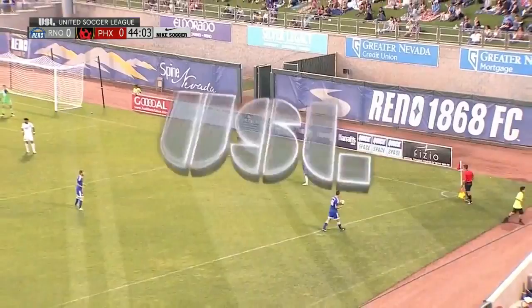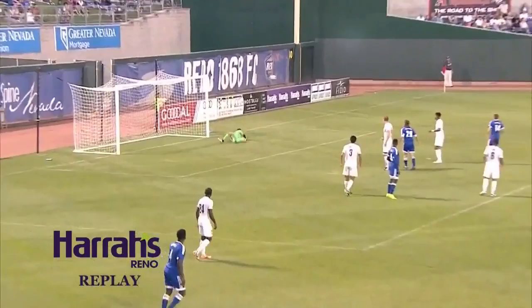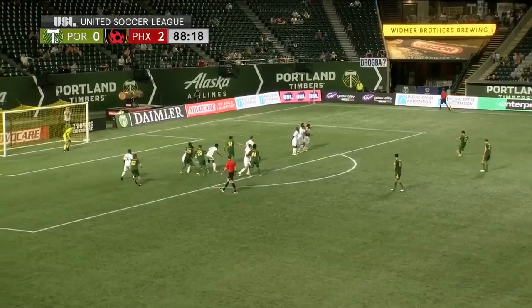Espinall, right foot — off the top of the crossbar! What another great save by Josh Cohen. He does so well to get his fingertips on that. It was a beautiful curling effort from Espinall. He's so dangerous at that; he loves to cut in and curl.